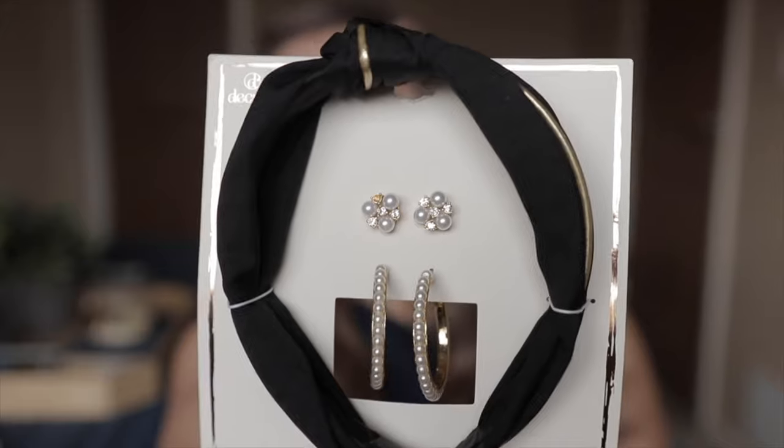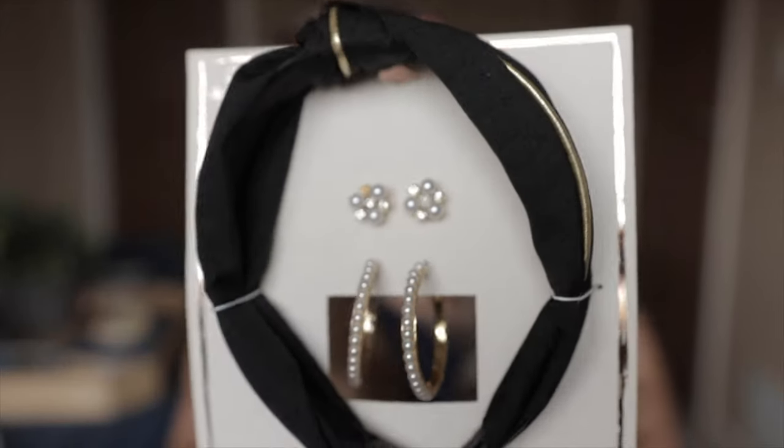The last accessory piece I got is this three-piece set. It comes with the headband and then two pairs of earrings, and that was $12.